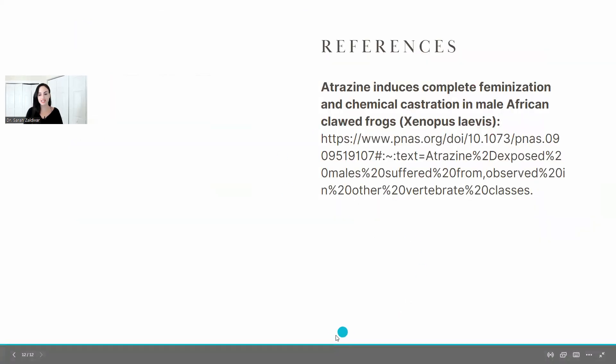And these are the references. I hope this was helpful. If you like this kind of content, give it a thumbs up, subscribe, and hit the notification bell so YouTube alerts you every time I post a new video. Thank you so much for watching and I will see you in the next one.